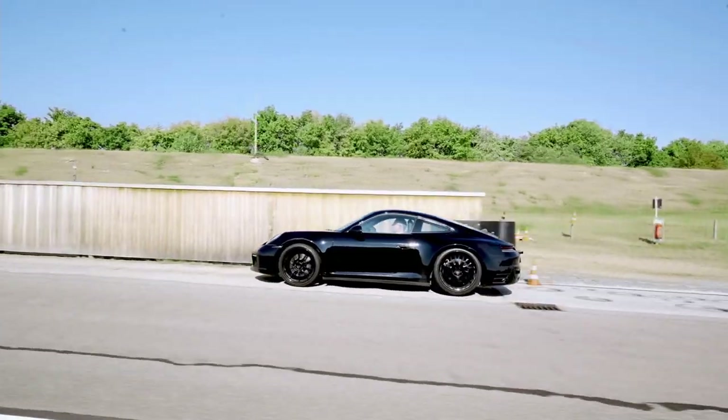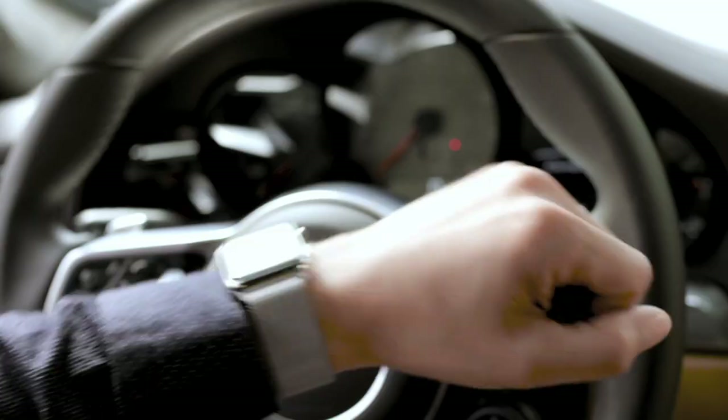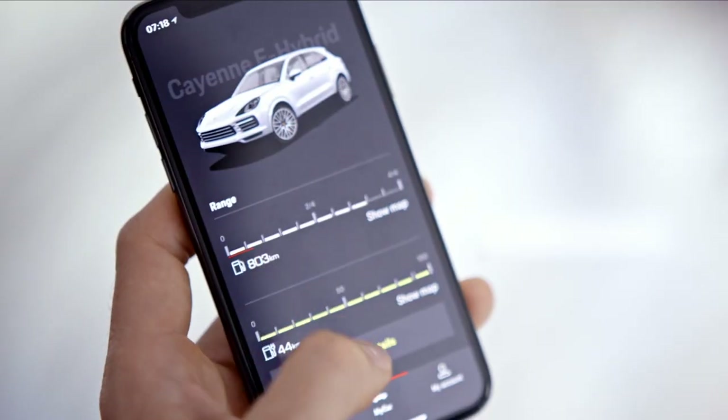On the one hand, there is the vehicle world, which has to be safe, robust, and perfect in terms of quality. On the other hand, there is the world of consumer electronics. This is fast-moving and extremely high-paced, and always has to be up-to-date. You have to combine these two worlds.